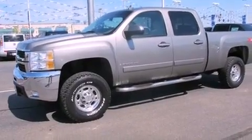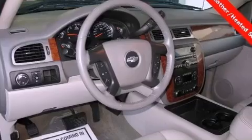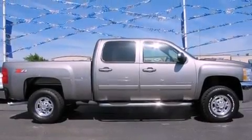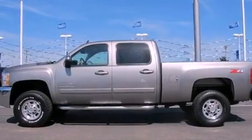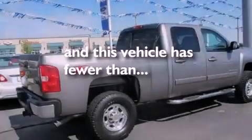All of the following features are included: XM satellite radio, aluminum wheels, a low-tire pressure indicator, variable valve timing, tinted glass, fog lamps, OnStar, an anti-lock braking system, and air conditioning with automatic climate control. This vehicle has fewer than 53,000 miles on the odometer.